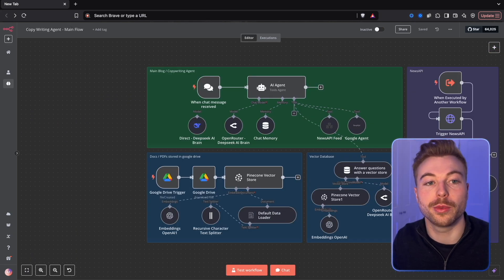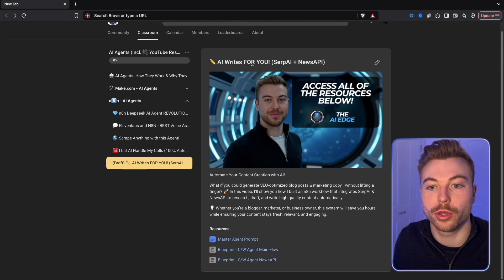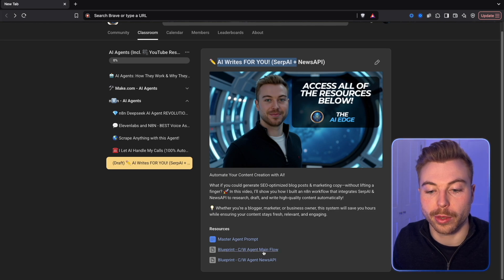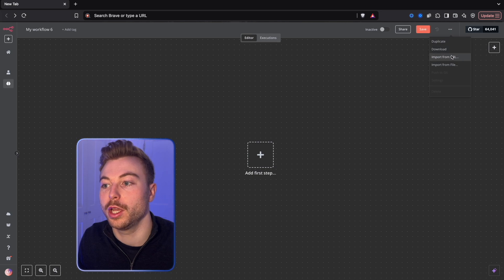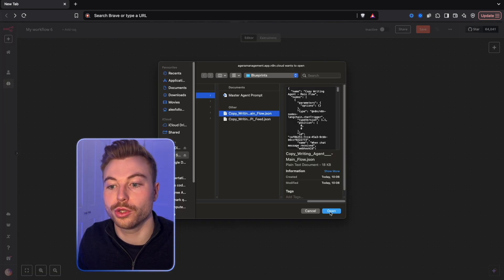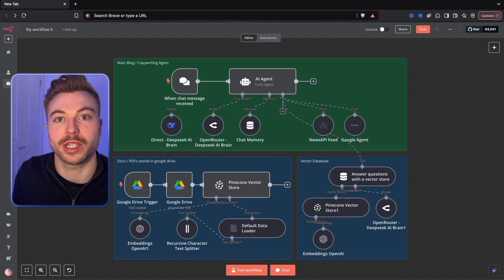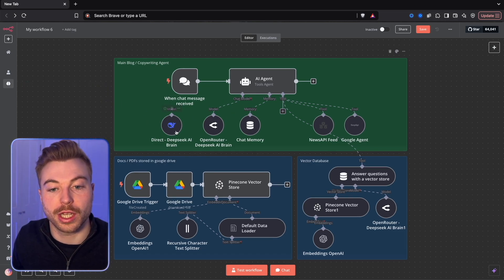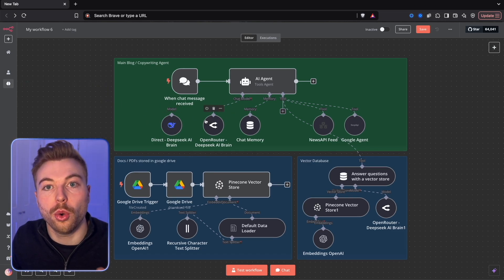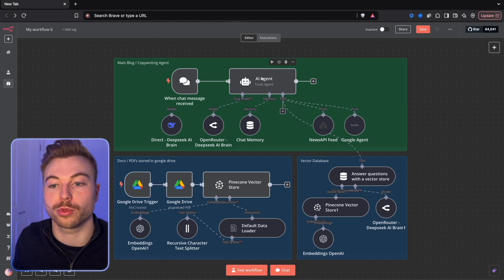If you're part of the community, you'll be able to come in and go across the classroom to N8N agents, where you'll find this one which is around AI writing with the SERP and News API. You'll be able to download the blueprint, and then in a new environment all you need to do is import from file, choose the JSON file, and it will be all ready to go. You just need to change some of the API keys, and we're going to be using DeepSeek or Open Router to give us lots of different options.